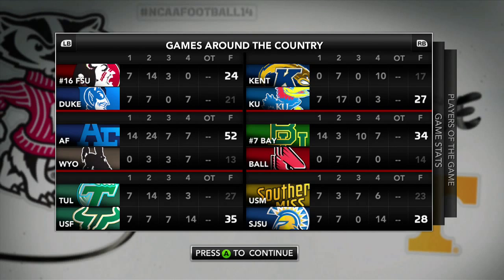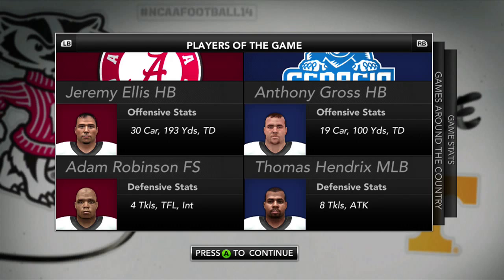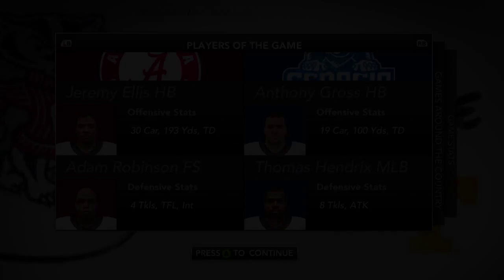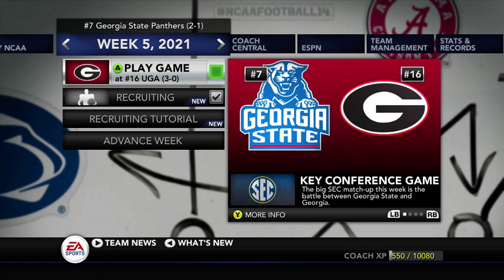Scores from around the country: number 16 Florida State wins, and number 7 Baylor wins 34-14. Georgia State had 2 turnovers — that was probably what cost them in this game, though they did move the ball through the air very well. Anthony Gross is your offensive player of the game with 100 yards and a touchdown. Thomas Hendricks had 8 tackles and an assist. In the new top 25 poll, Georgia State moves from 4 to number 7 after losing to number 8 Alabama, who moves up to number 4. Coming up next week, Georgia State will be on the road again for another SEC matchup against number 16 Georgia, who is 3-0.